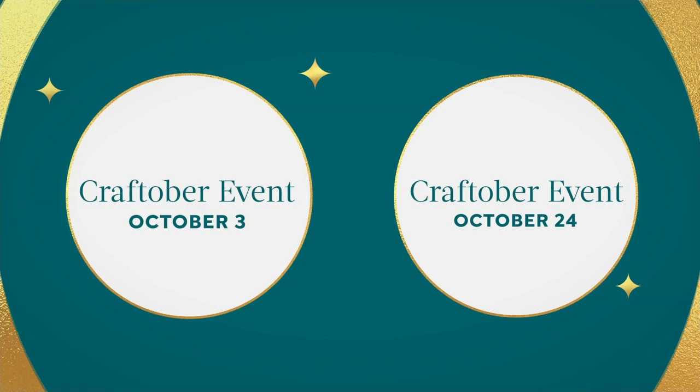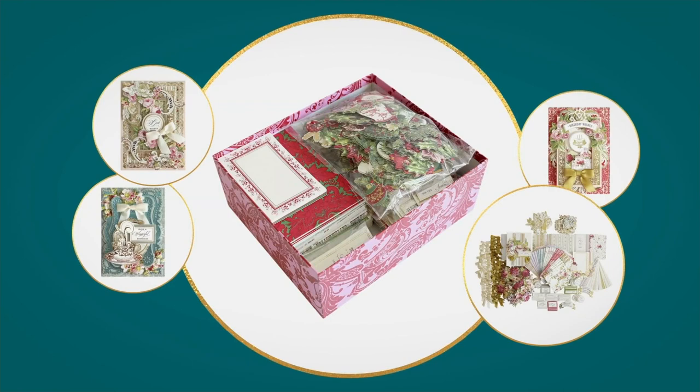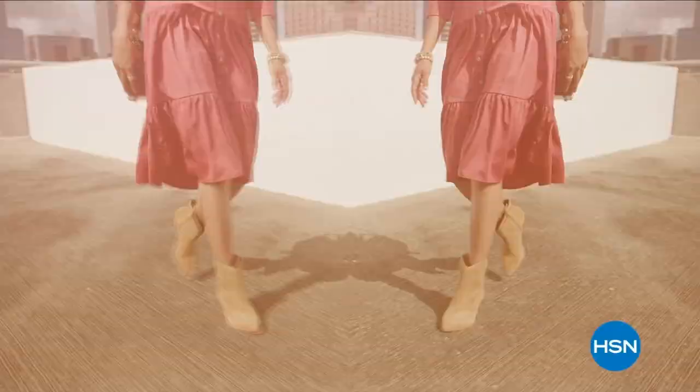It's HSN's biggest craft month ever, with two exciting Craft Over events full of hundreds of new arrivals, seasonal crafting, and offers you'll love. Shop hsn.com every Tuesday for new deals, specials, and more. HSN Craft Over — Tuesday at midnight, only on HSN and hsn.com.